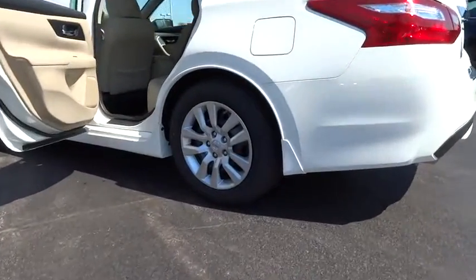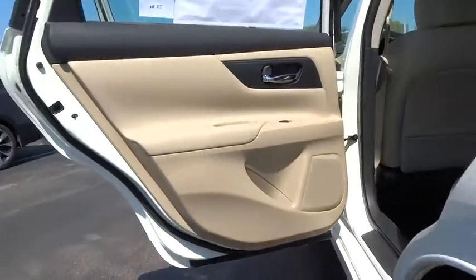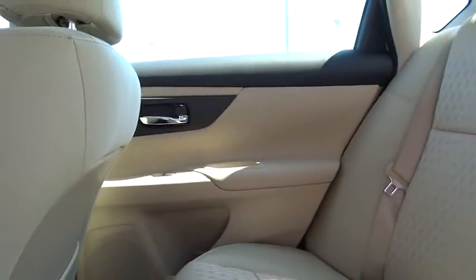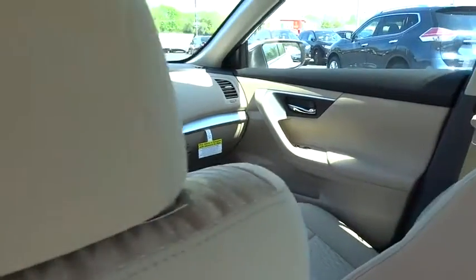Four-wheel disc brakes, cruise control, keyless start, AM FM stereo radio, rear defrost, front wheel drive, MP3 player, trip computer, CD player, bucket seat. This isn't just a vehicle — it's an experience. So stop in for a test drive today.